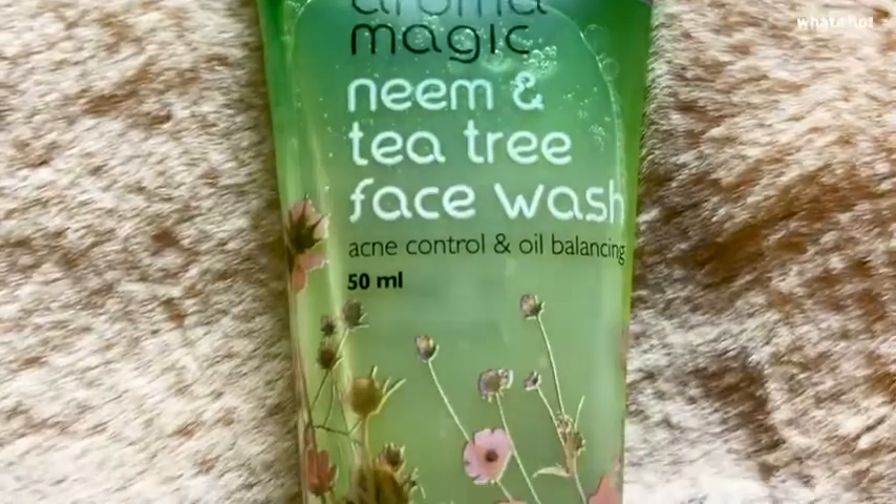Welcome back guys, and today I'm going to be reviewing another awesome face wash: the Blossom Kochhar Aroma Magic Neem and Tea Tree Face Wash. The Neem and Tea Tree Face Wash is ideal for acne control and oil balancing.